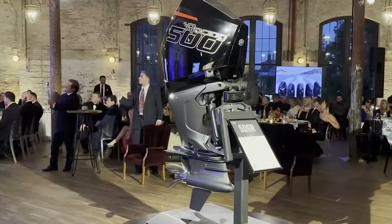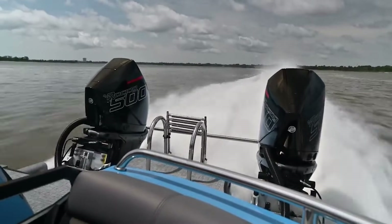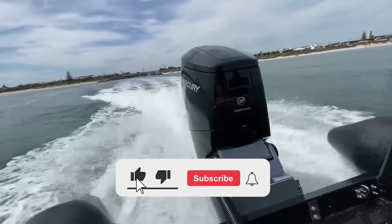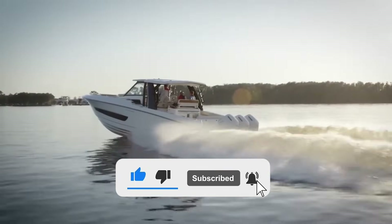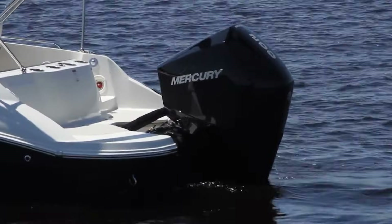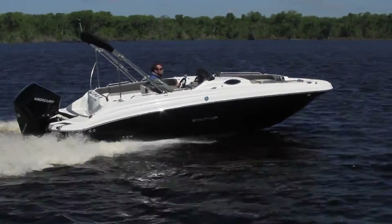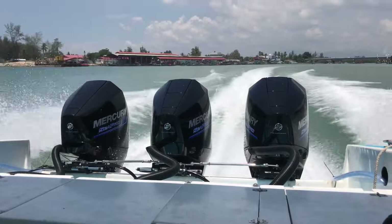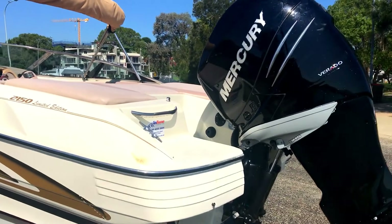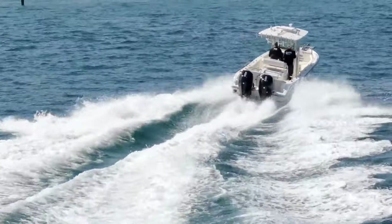Start with how they approach power. American outboards, particularly Mercury, extract maximum horsepower from every cubic centimetre of displacement. The philosophy is simple: give customers the most power possible from the smallest, lightest package. This means running higher compression ratios, more aggressive cam timing, and engine speeds that push components harder. Mercury's Verado line exemplifies this approach — the V6 Verado makes 200 horsepower from 2.6 litres of displacement, achieved through supercharging, sophisticated fuel injection, and engineering that optimizes every aspect of combustion. The result is impressive performance and competitive weight.